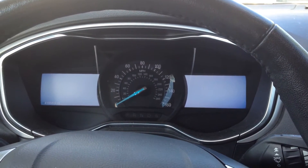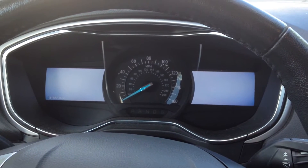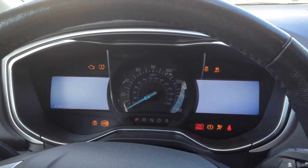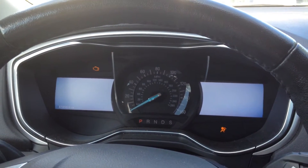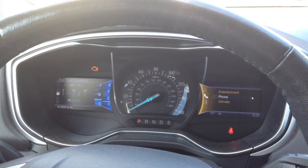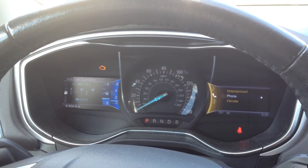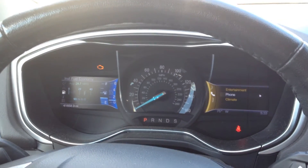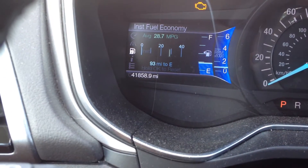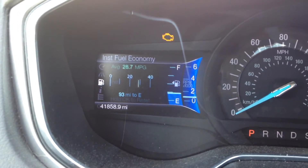When I left work, I got a check engine light. I'm going to restart the car and see if it comes back on. It looks like we got a check engine light at 41,858 miles. I'm going to plug in my scan tool and see what it says.